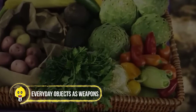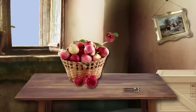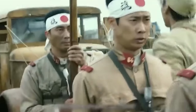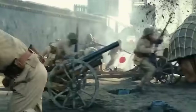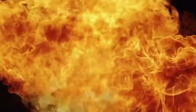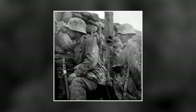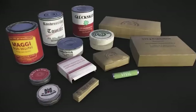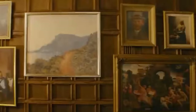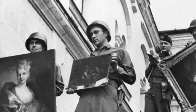Everyday Objects as Weapons. Towards the end of World War II, pragmatic German soldiers ingeniously transformed commonplace objects into deadly traps. Allied troops entering abandoned German houses faced a hazardous game of survival — even a seemingly harmless apple from a basket could trigger an explosive surprise. Fruit baskets, potato sacks, and even wells were rigged with explosives. Germans also baited victims to pick up valuable items, only to set off hidden explosives, and even mechanical pencils were weaponized with explosive mechanisms.